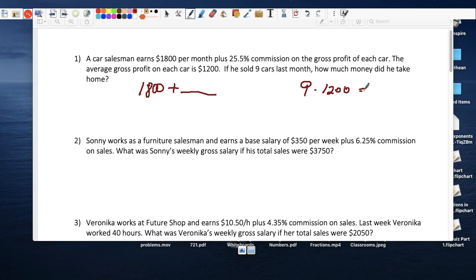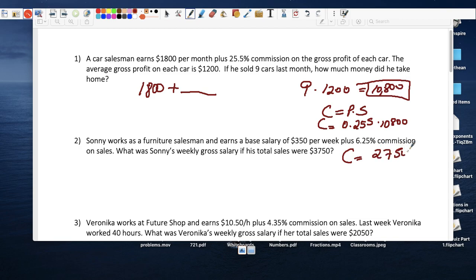Nine times $1,200 equals $10,800, and he's going to take 25.5 percent. So commission equals percent times sales. The commission he's going to take home is 0.255 times $10,800. If you multiply that out, 0.255 times $10,800 gives him a commission of $2,754.